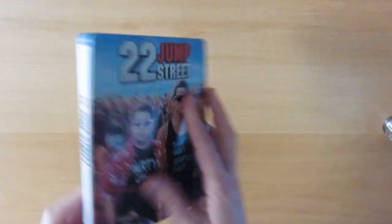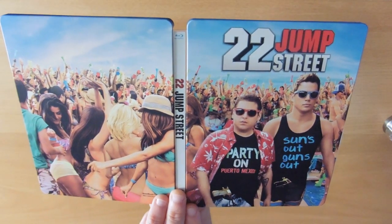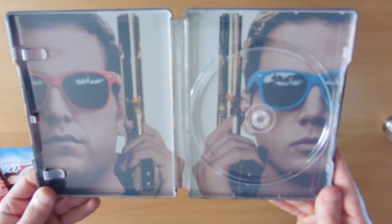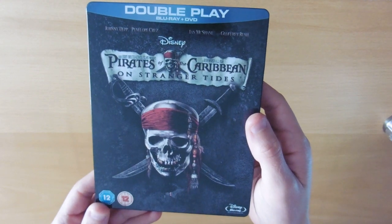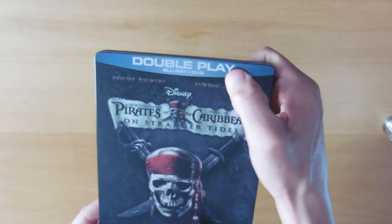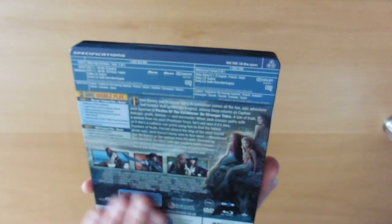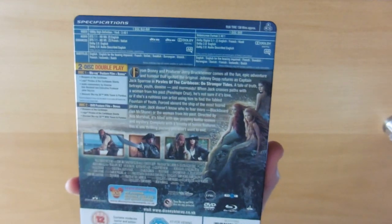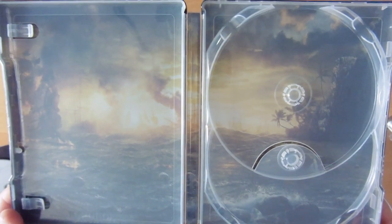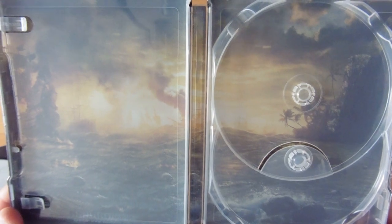22 Jump Street — another all-in-one picture design with the guys on the inlay. Pirates of the Caribbean: On Stranger Tides — this is another steelbook that has a double plate as part of the book, which is a bit of a shame. What would normally be a slip cover is part of the steel box. It does have a really nice inlay though — old Caribbean ships fighting each other.